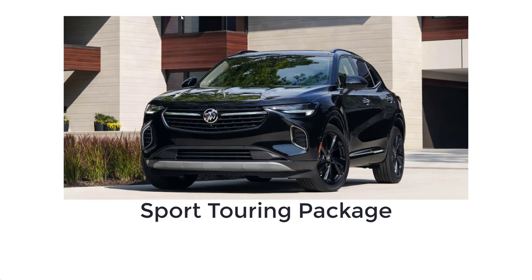There is a Sport Touring Package available for the Preferred and Essence. It includes dark gray 20-inch wheels, black exterior trim, unique grille and ST badging, embossed headrests, and sport pedals.